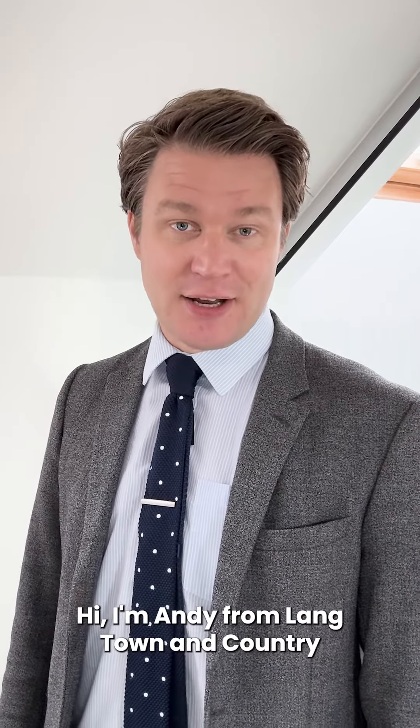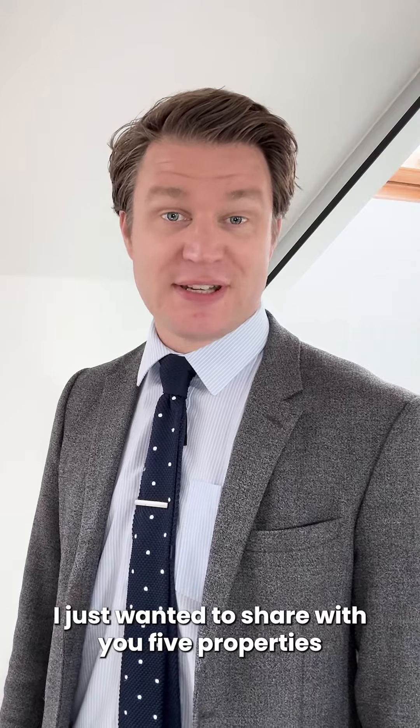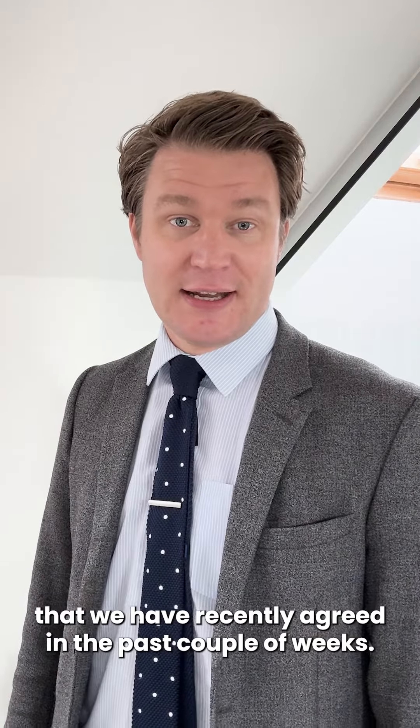Hi, I'm Andy from Langtown & Country, Plymouth and Waterside offices. I just wanted to share with you five properties that we have recently agreed in the past couple of weeks.